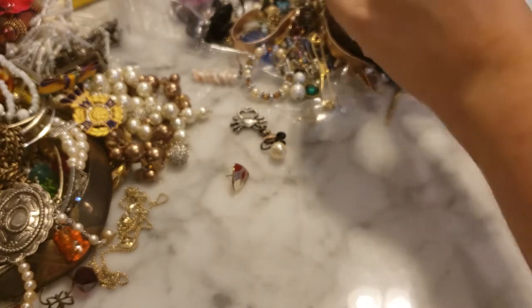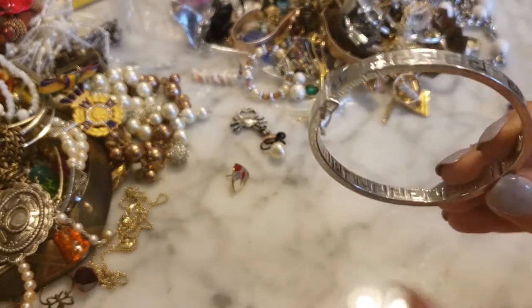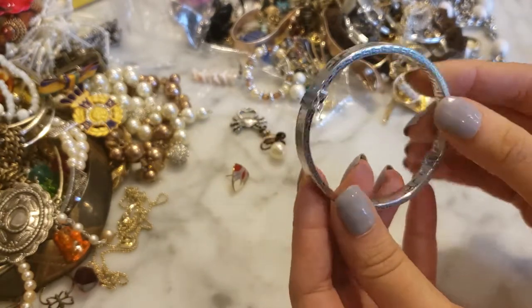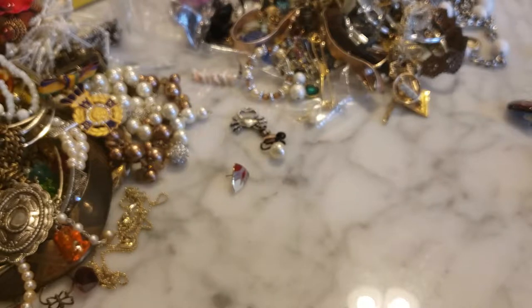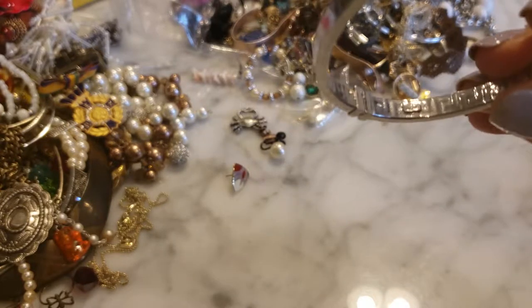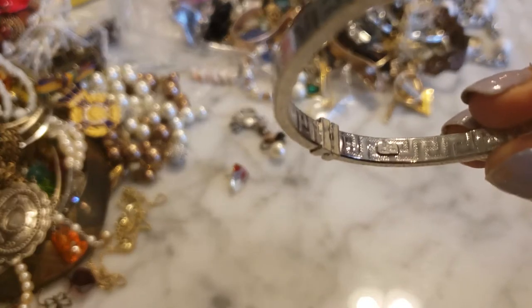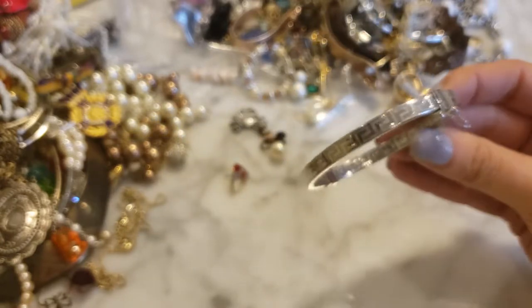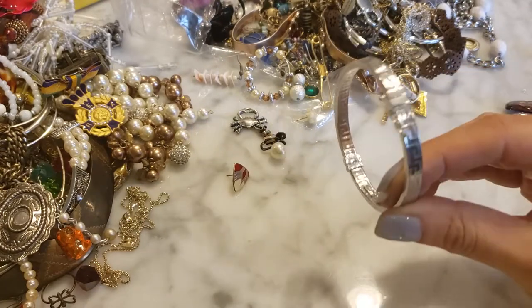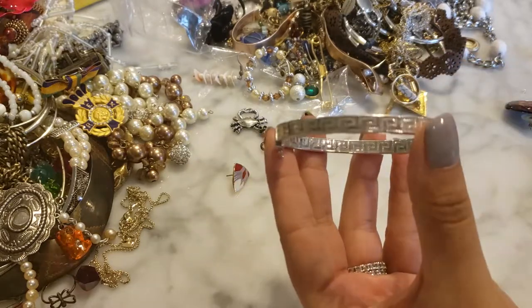This is a Greek key silver-tone bangle bracelet — very interesting, very shiny, and it's a clamper style. There's a mark on it — it says Italy 925 right over here. It looks very shiny, like silver plated rather than pure silver, but it's very pretty and has a safety clasp. I'm going to have to test that out and see where I net out with that.